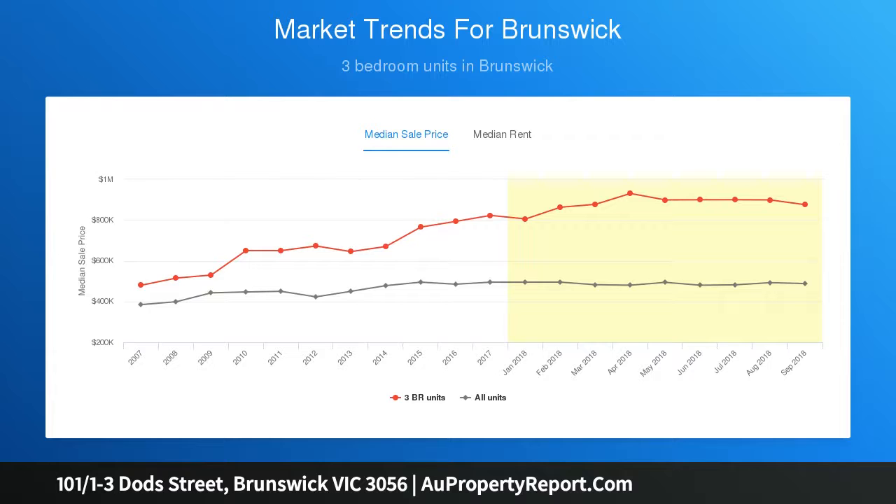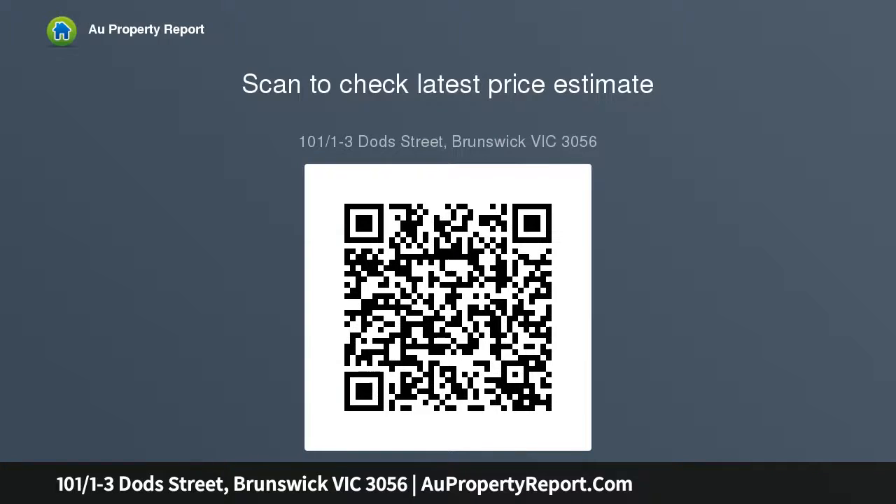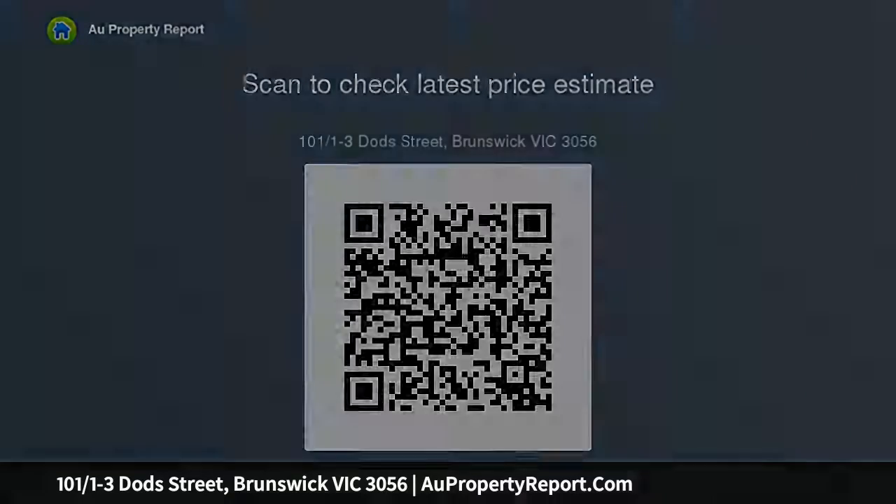Soaring ceilings, whitewashed walls and original hardwood floors accentuate the light-filled layout featuring two spacious bedrooms with built-in robes. The substantial living zone is open to your floor plan ideas, while the Smeg Meal Stainless Steel Kitchen is ready to host dinner parties and that eventual Sunday brunch.